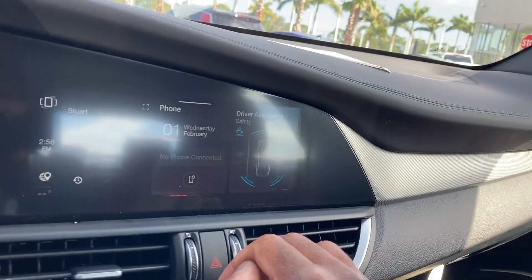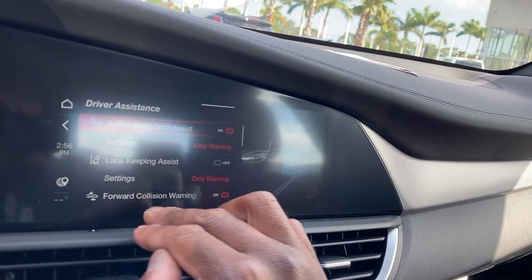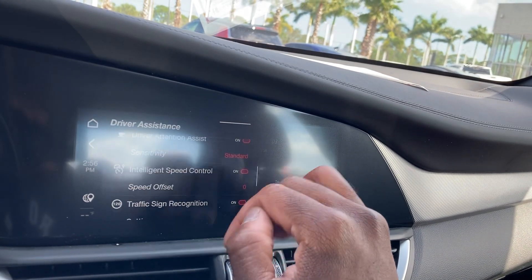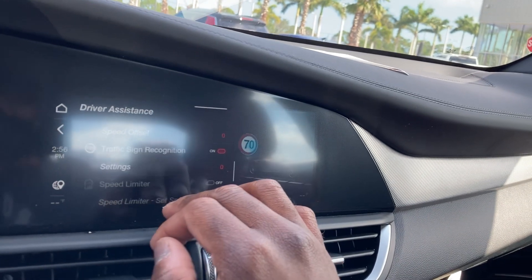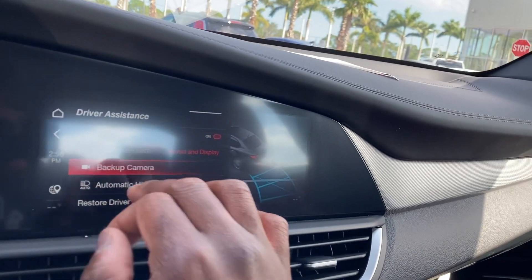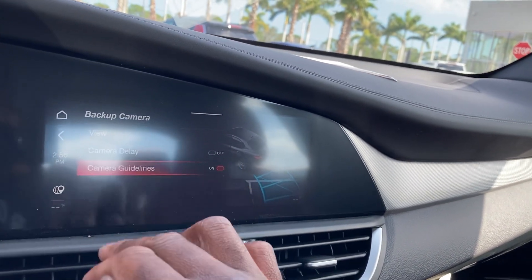Drive assistance features: blind spot — you can turn it on and off — lane keep assist, forward collision alert, attention assist, intelligent speed control. It'll pop up right here, with traffic sign recognition. It'll alert you if you go over the speed limit. Backup camera — you can choose a view or the guidelines.